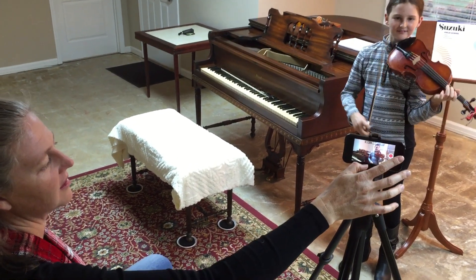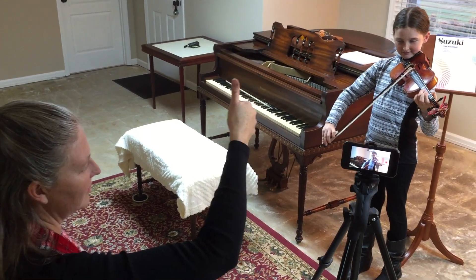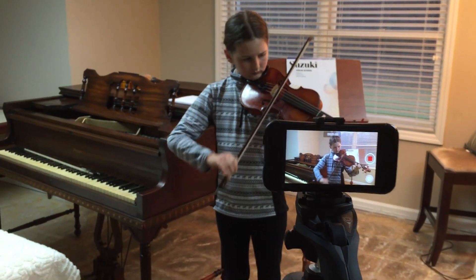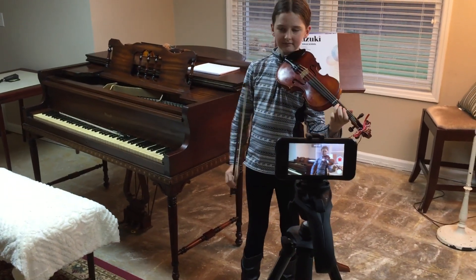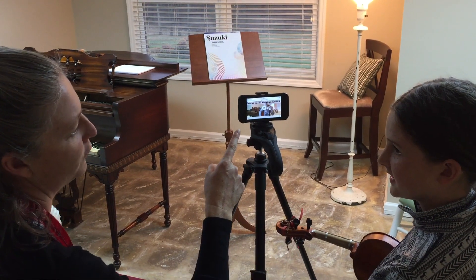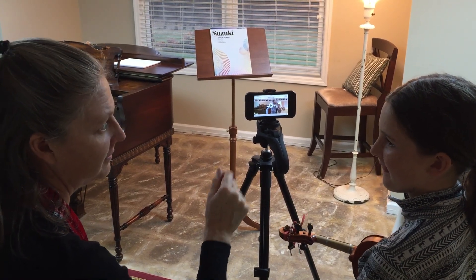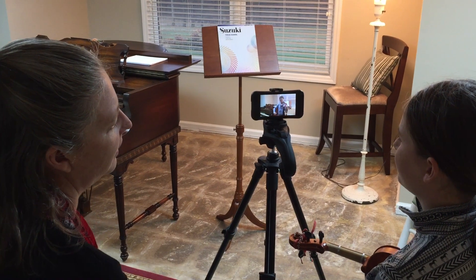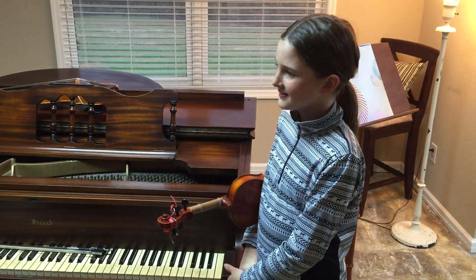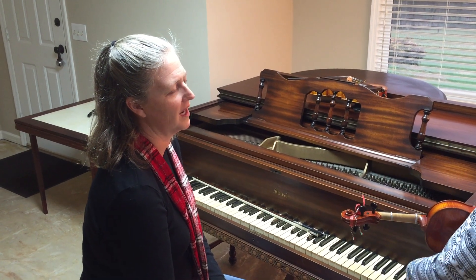A few takes may be necessary in order for the student to feel confident about delivering their best performance. Once Elizabeth finishes playing the song, Kristen hits stop and they gather around the camera to review and reflect. After watching the video, Kristen and Elizabeth have a discussion about the performance, focusing on what was good and what could be improved moving forward. If they agree that the video demonstrates mastery of the first goal, they move on to the second.